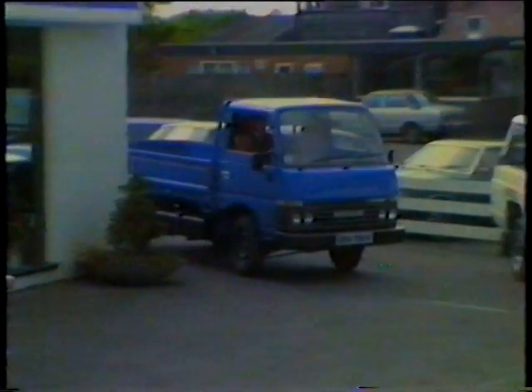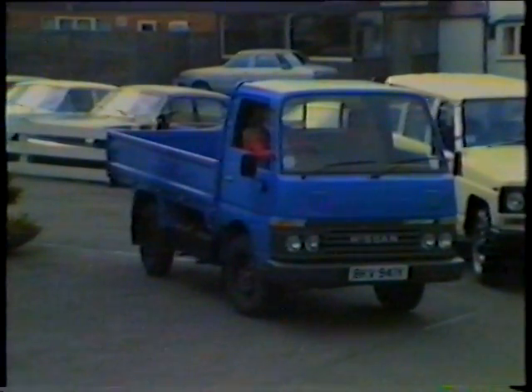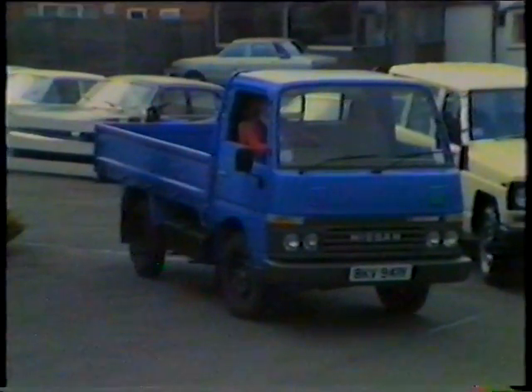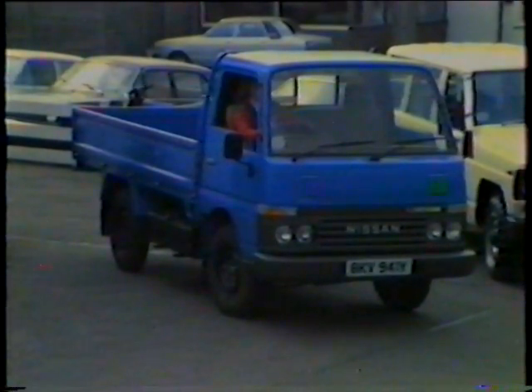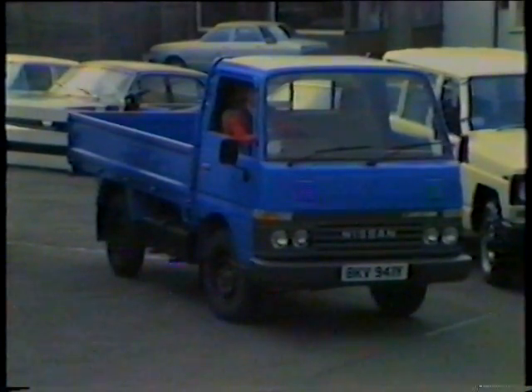From the air van, we move to the cab star, which is a spacious full drop-side pickup and will take loads up to 3,200 weight. The truck has a 5-speed gearbox. All-round visibility is excellent from the cab star's very spacious interior. Standard equipment includes radio, 2-speed wipers, and cigar lighter.